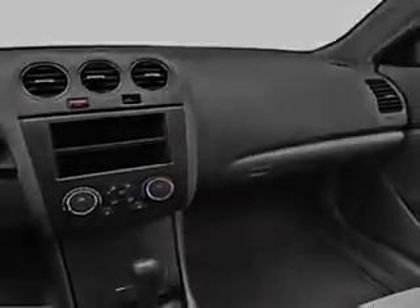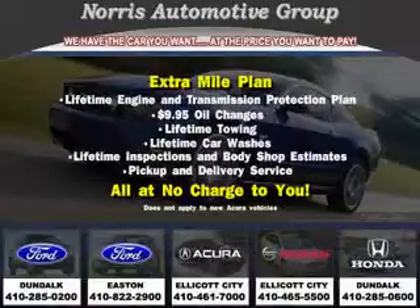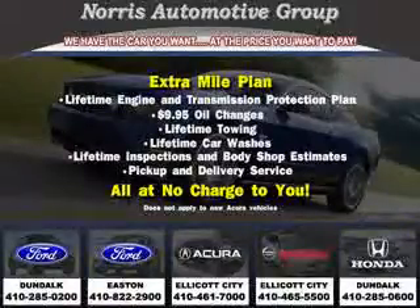Enjoy the drive and have peace of mind in this 2009 Nissan Altima. See us at Norris Acura Nissan West today. Visit our website at norrisautogroup.com or call us at 410-465-5550 for more information on purchasing your vehicle.